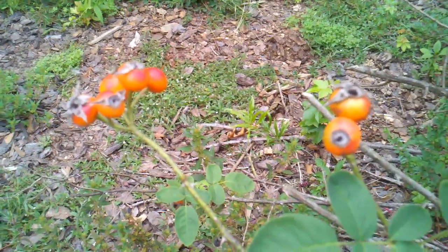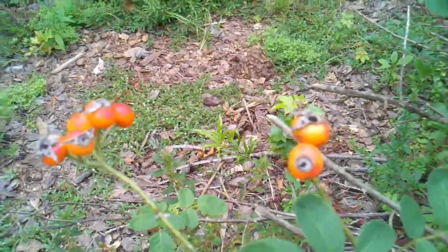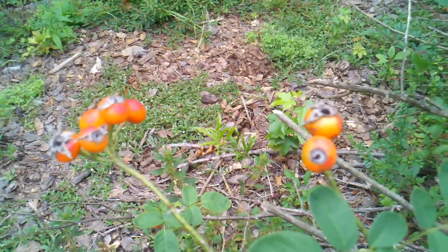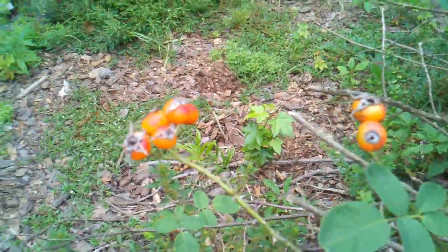Hey everybody, welcome back. I just wanted to do a video response for one of my older videos on roses, about how all roses are edible. And I had mentioned to you that they also form a fruit called a hip.